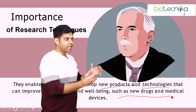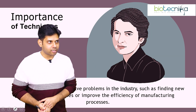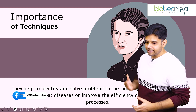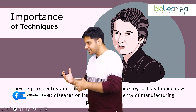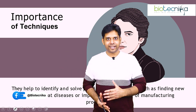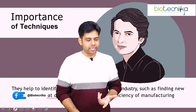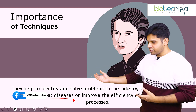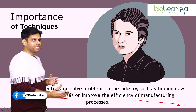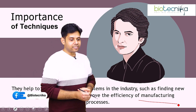Even in companies during interviews, they will be asking you about these particular R&D techniques. The next very important point is that it will help you identify and solve problems in the industry. Industry is always looking for a simpler solution to an existing complicated problem. If you can find an easier solution that simplifies treating diseases or improves manufacturing efficiency, the industry will absorb you. Such is the importance of R&D techniques.